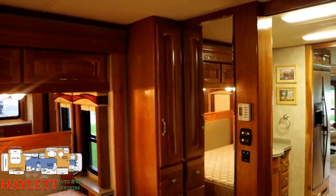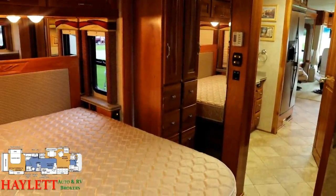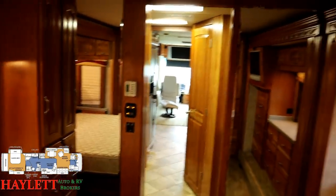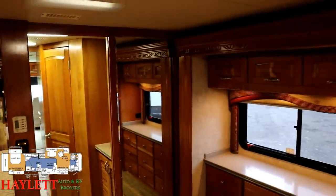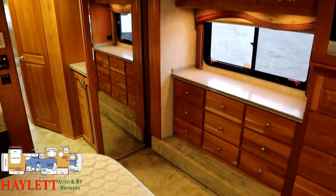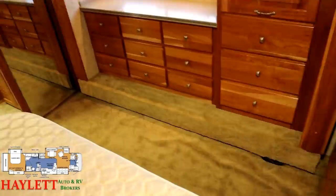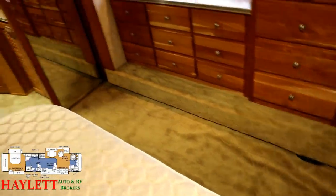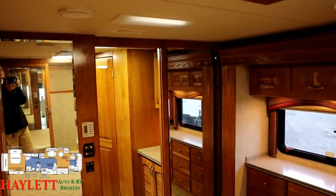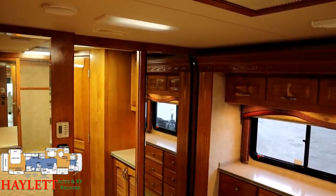Frankly, this bedroom is just about the size of my own at home. Smart use of mirrors makes the whole room look and feel so big — what looks like a big double-door dresser is half mirror. More mirrored elements make the space feel larger, especially near windows. If I'm being picky and trying to find something wrong: the carpet here needs stretching slightly, and there's one light in a fixture that needs changing. Inside the RV, that's all I've been able to find.